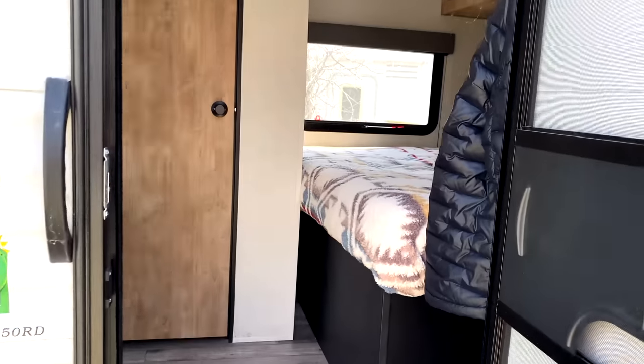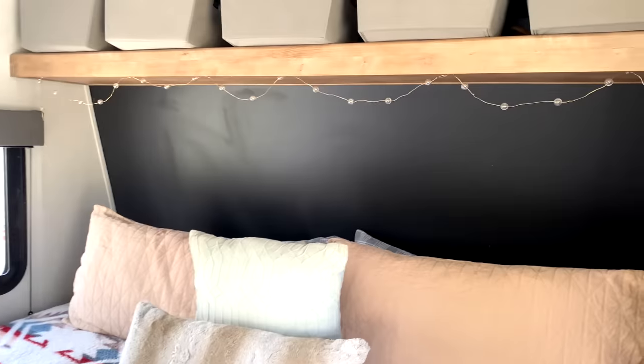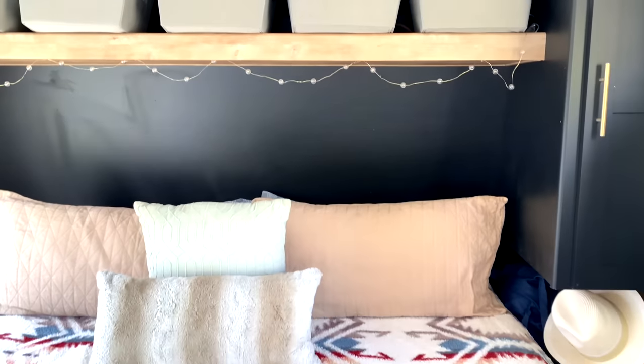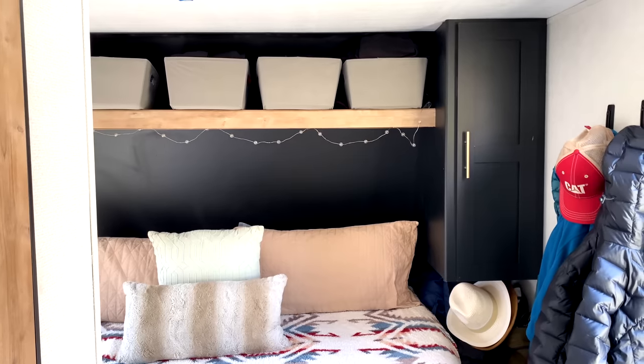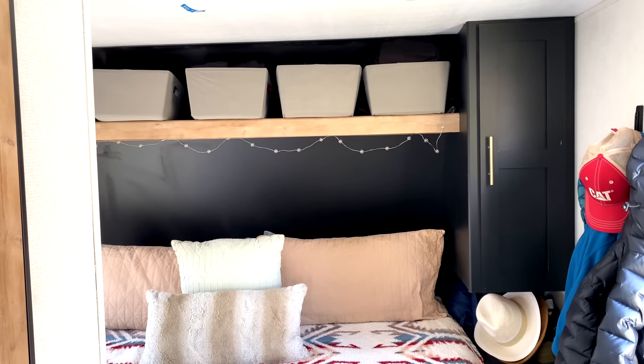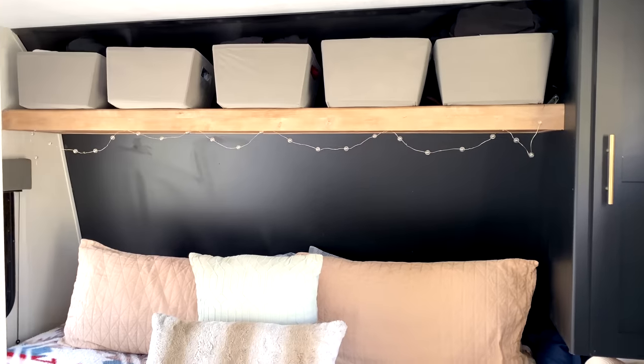We enter into my bedroom area. It's got a closet there on the right, and I purchased all these baskets from Home Depot which contain all the rest of my clothing — that worked out really well.